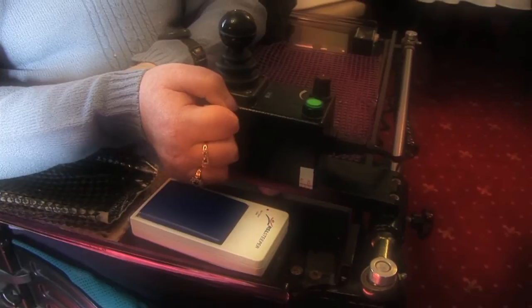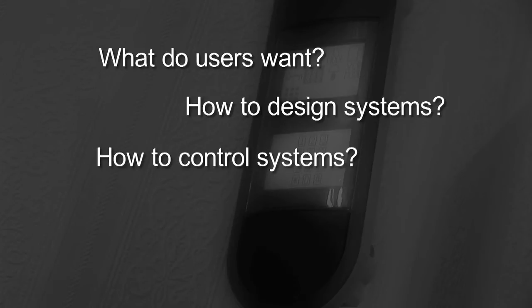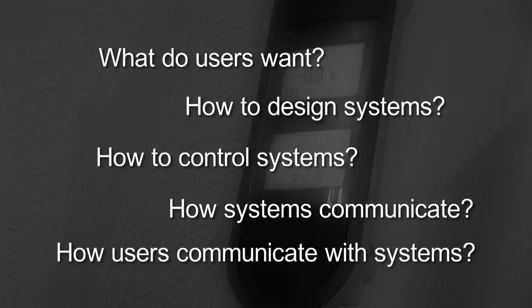The MATCH project set out to answer a series of questions: What do users want from home care technology? How do you design systems that are easy for people to use and adapt to their own needs? How might these systems be controlled? How might different systems communicate with each other? And how do users communicate with the systems? The idea was to develop and advance technologies so that people actually wanted them in their home — making them smaller, wireless, more usable, more acceptable, and more easily integratable into people's lives.